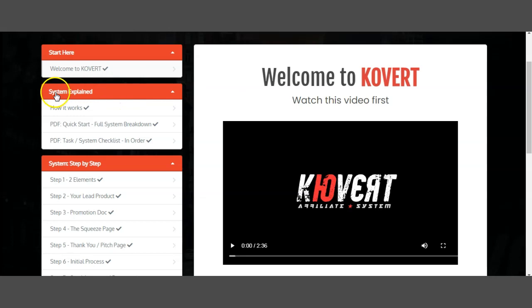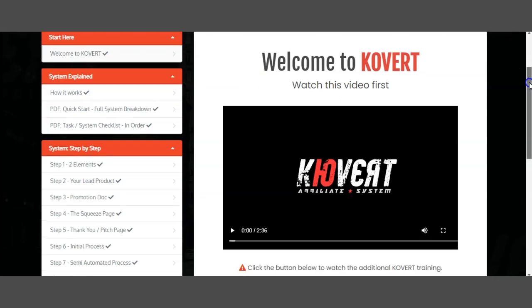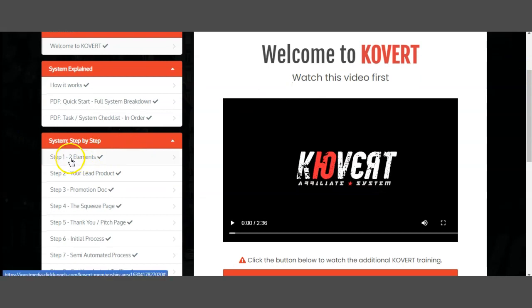Next is 'System Explained' — how it actually works, the PDF, quick start, full system breakdown, and a PDF task system checklist in order. Everything here is preparing you and walking you step by step so you understand exactly what you need to do and how to get started. Moving down, we go to 'System Step by Step.' Step one covers the two elements; step two is your lead products; then you have the promotion document and the squeeze page, where they explain exactly how to send traffic and what to put on it.